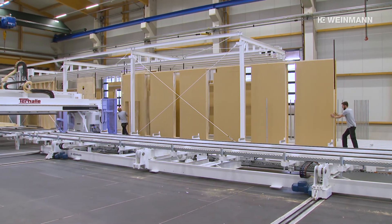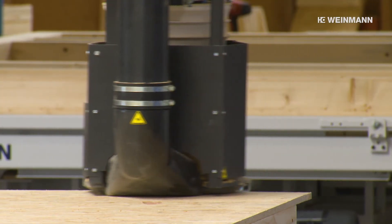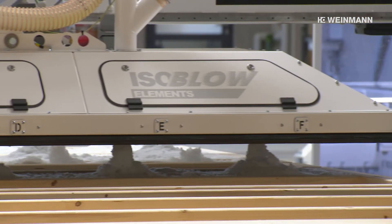The Vineman production line relieves the strain on employees, accelerates the insulation process and shifts work from the construction site to prefabrication, thereby providing the perfect solution for timber construction.